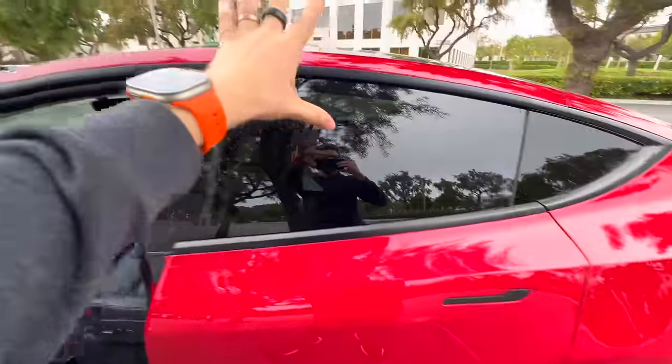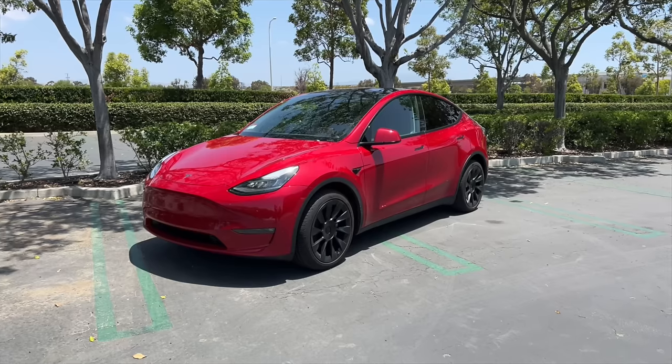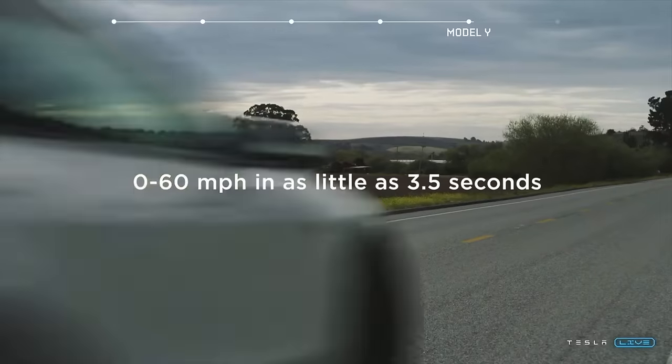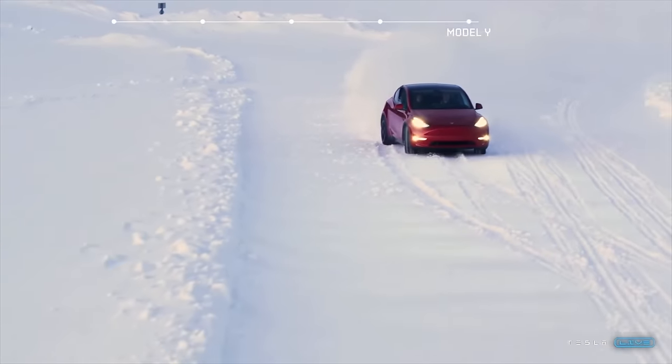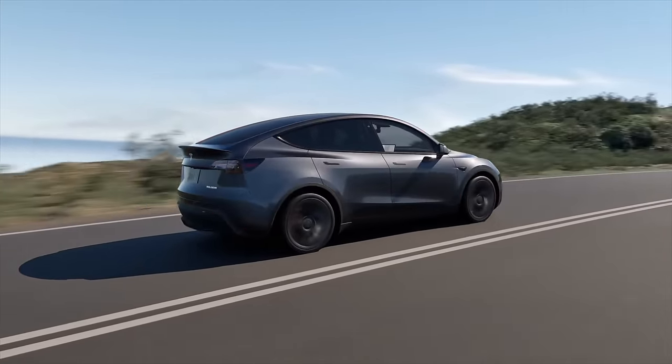Also be wary of the standard range Model Y, because Tesla looks to be removing some features on this trim even with the refresh. The standard Model Y will not have an upgraded sound system — it's a more basic audio setup, similar to what we see on the base Model 3 Highland. We're also hearing that Tesla might be software-locking front heated seats, rear heated seats, and heated wiper blades on the standard range, so you may have to pay extra for those. Ventilated seats could potentially be software-locked as a premium feature too. Opting for standard range saves money but costs you features.